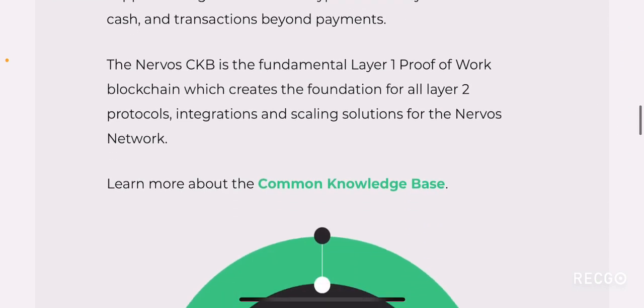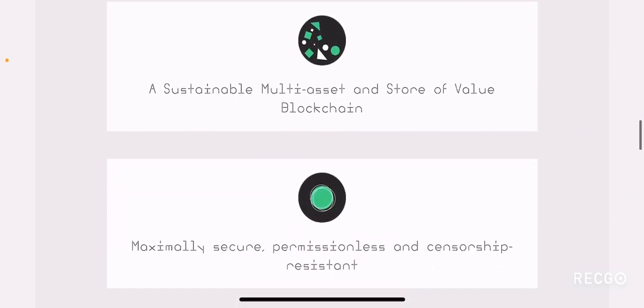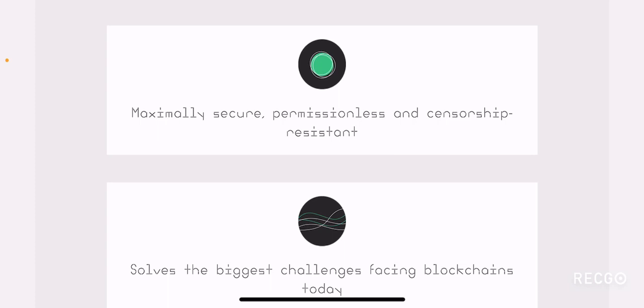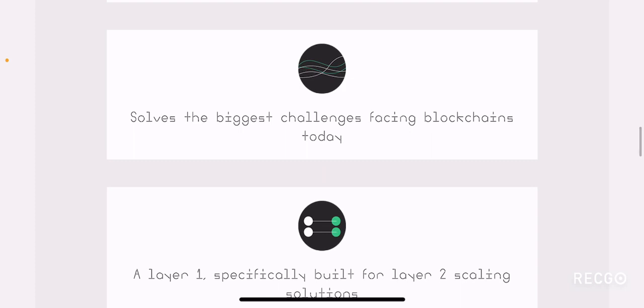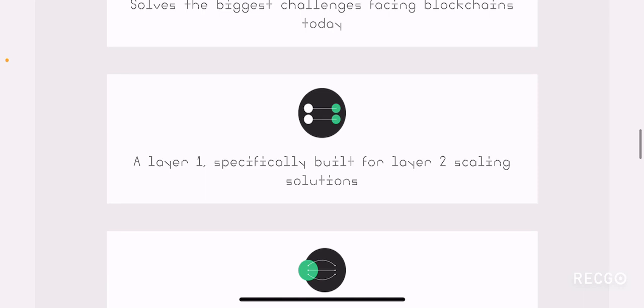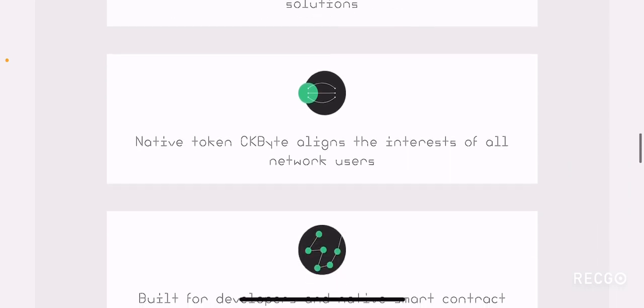They have gone into detail about their own explanation of what Common Knowledge Base is. To summarize: a sustainable multi-asset and store of value blockchain, maximally secure, permissionless and censorship resistant — which most blockchains claim — that solves the biggest challenge facing blockchains today. A layer one specifically built for layer two scaling solutions, which is very convenient.